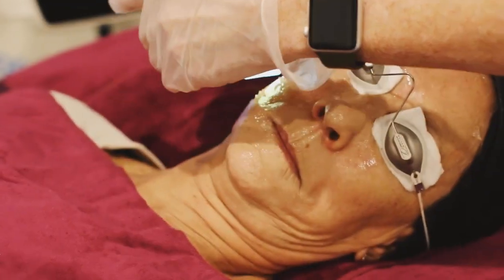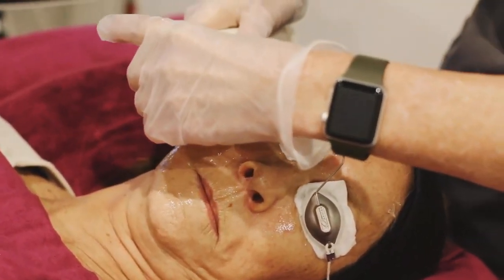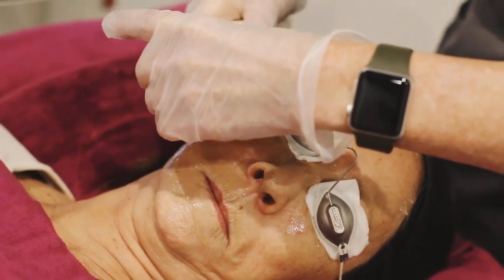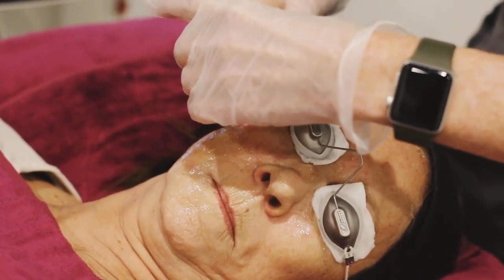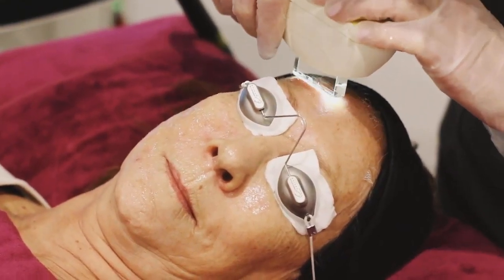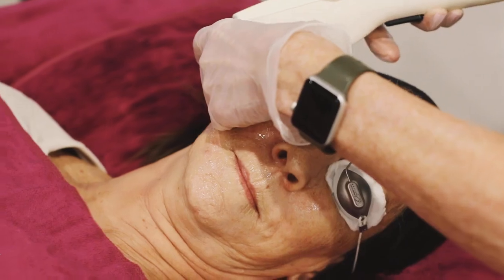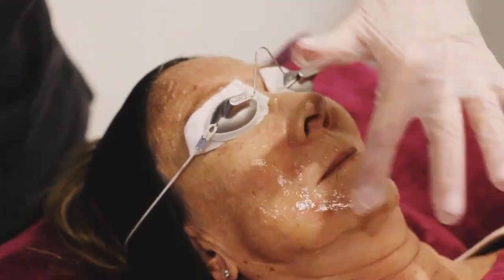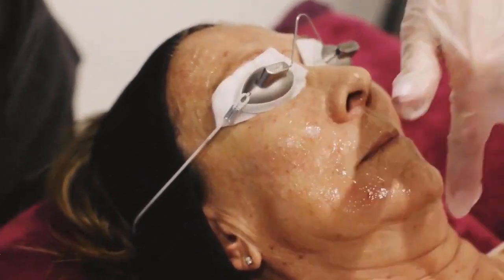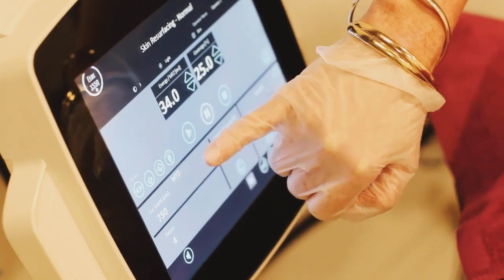The beauty of using an IPL applicator is that it treats all different colors — your reds and your browns. You can do multiple passes, especially starting on the lower end of the energy to make sure you're not over-treating, and then go back for a second pass if you haven't quite achieved your end point.